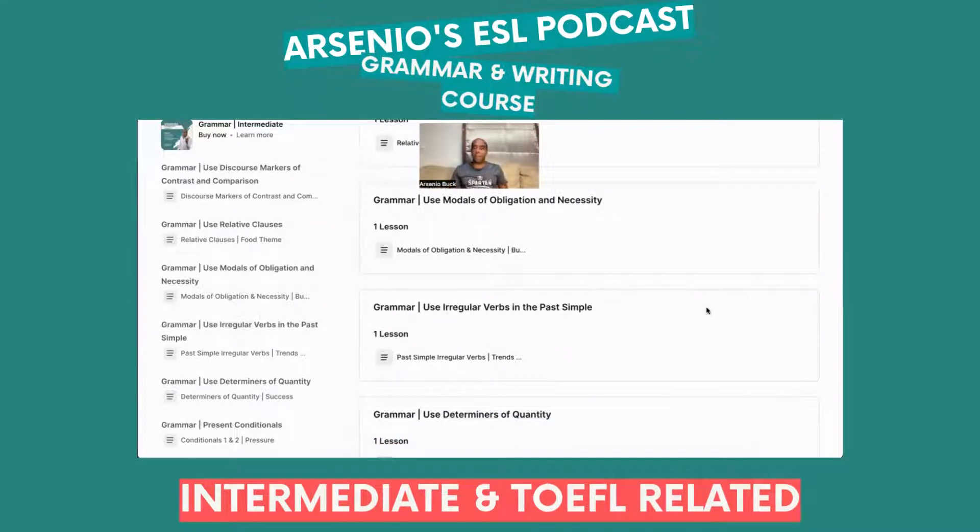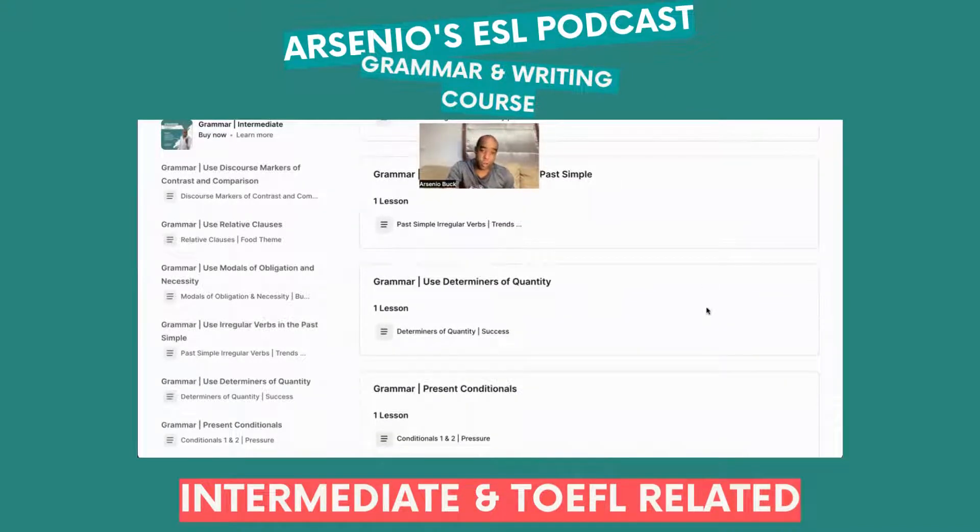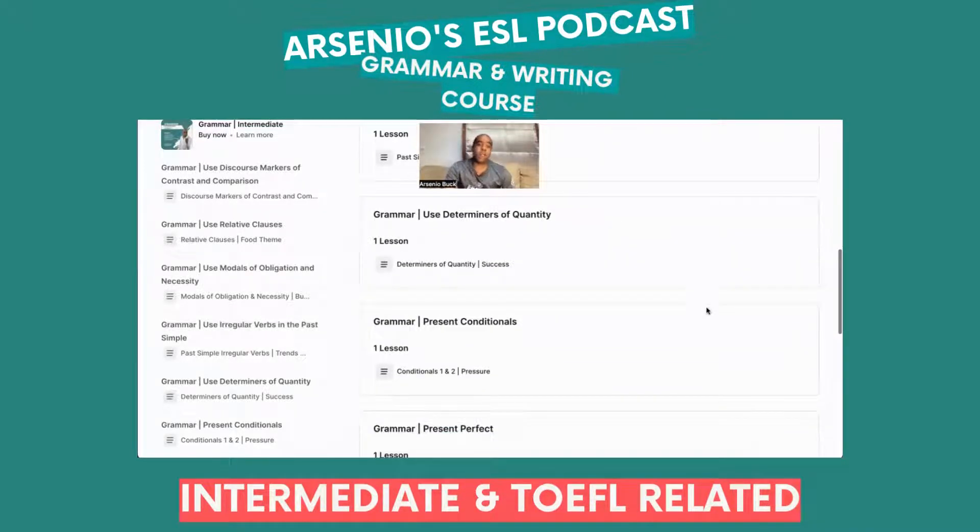Grammar Unit 4 covers irregular verbs in the past simple. The next unit is about determiners of quantity, and there are theme bases that go along with these units as well.